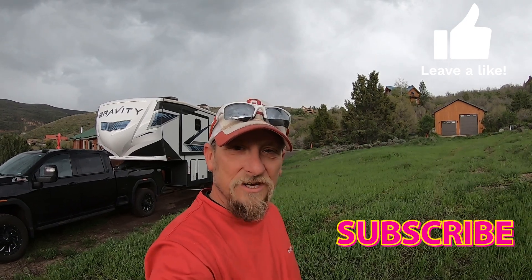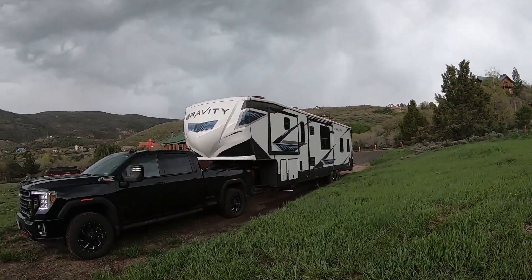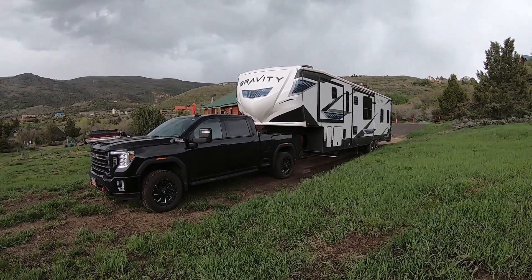Welcome to another episode of Traveling Utah. If you like what you see, please like, subscribe, and share. As you can see, we do have the camper ready to go. We are getting ready to depart very shortly.